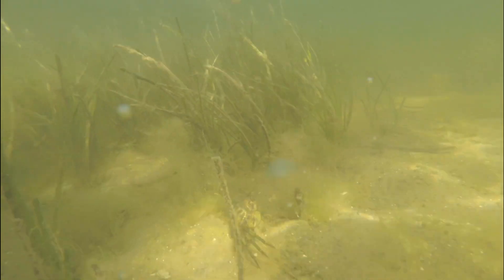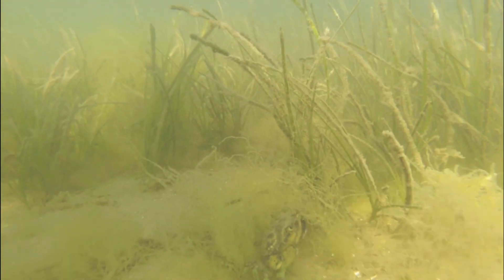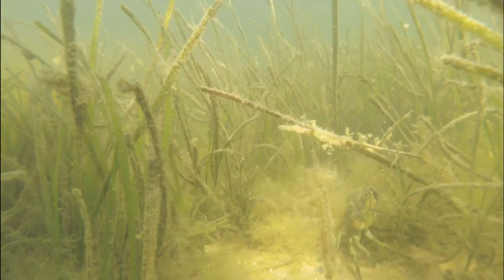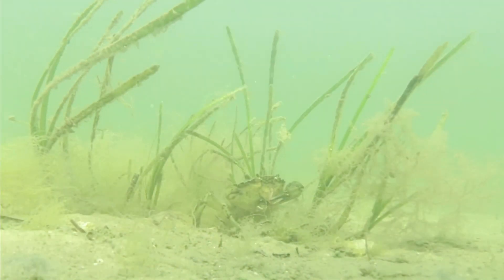European green crabs are an invasive crab species on both coasts of North America, South Africa, Brazil, and Australia. They were introduced first to the East Coast in the early 1800s through the ballast water of incoming ships and other commercial activities.